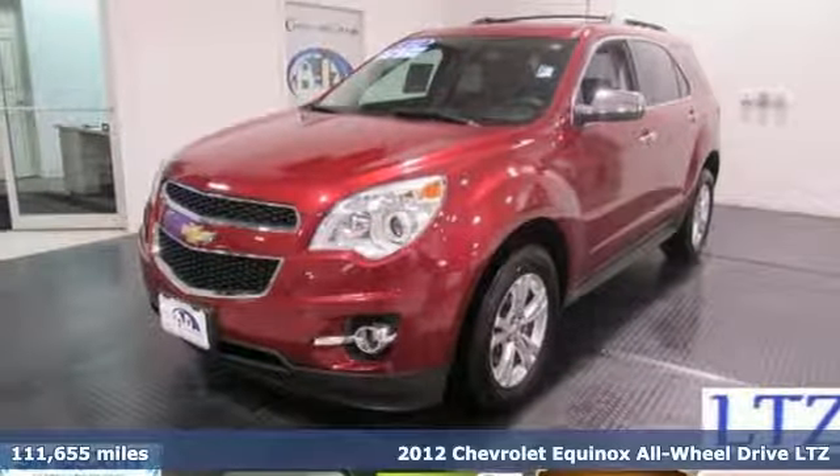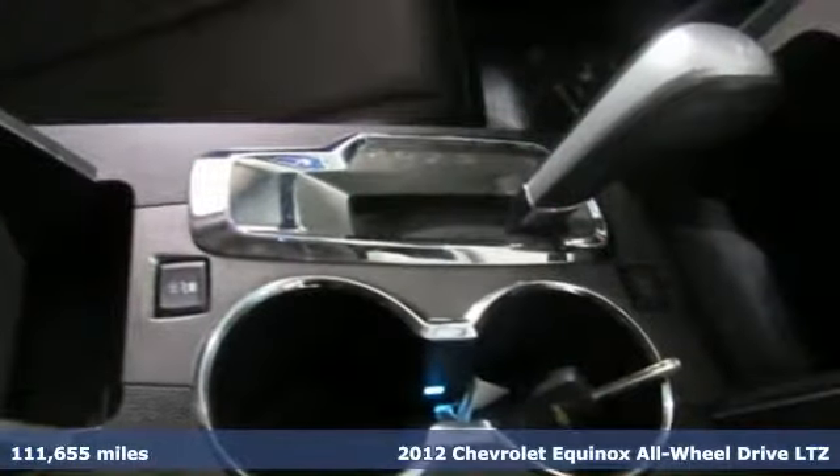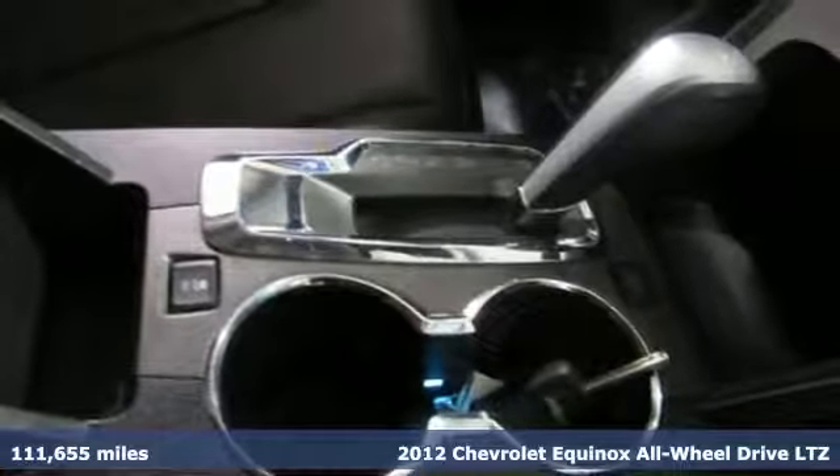It's a 2012 Chevrolet Equinox, designed to handle life's journeys and all the equipment it requires.